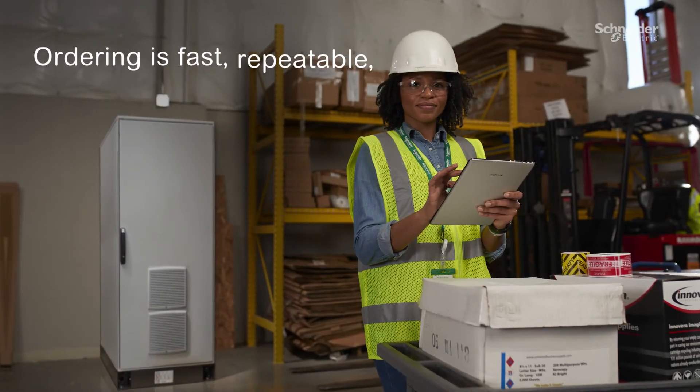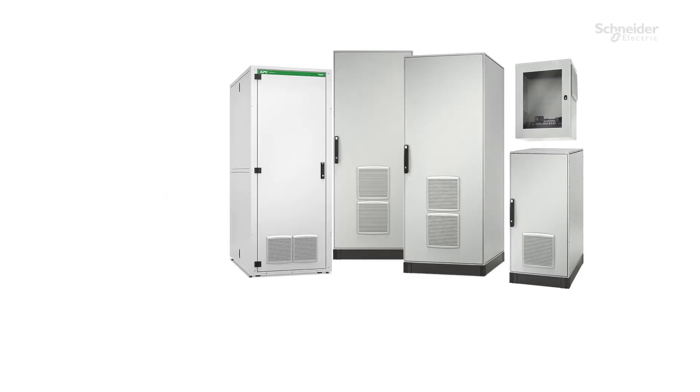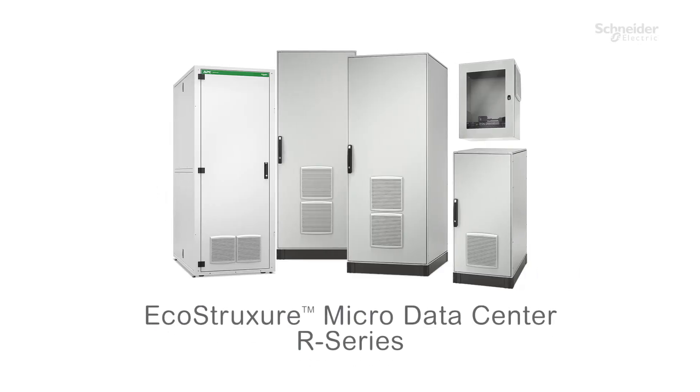Ordering is fast, repeatable, and predictable. Certainty you can count on. Intelligence where you need it. The EcoStruxure Micro Data Center R Series.